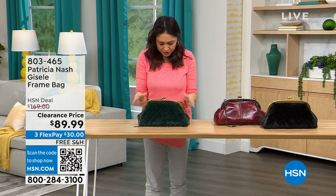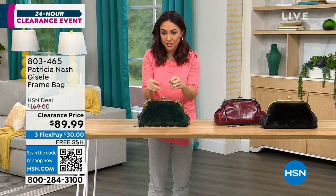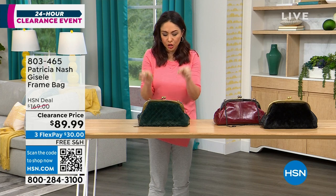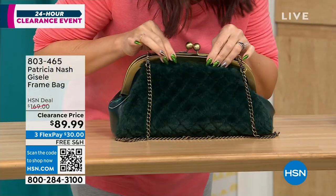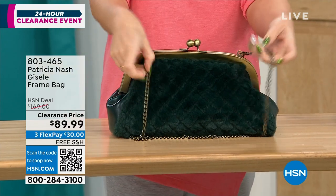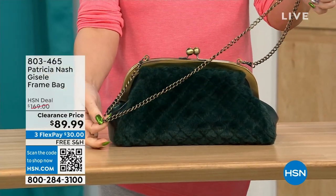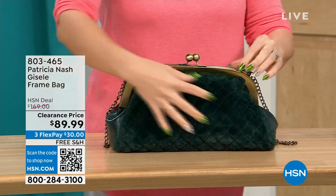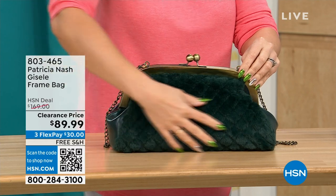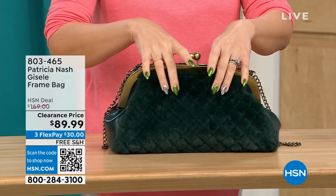This first one we're going to do is called the Giselle. It's a frame bag — almost kind of looks like that doctor satchel look, with a beautiful little kiss closure on top. There's a chain link, beautiful crossbody strap that's 17 and a half inches. And here's what's really cool: it's going to have this beautiful faux fur on one side — this is the one we're calling the Verdi Quilted Faux Fur.